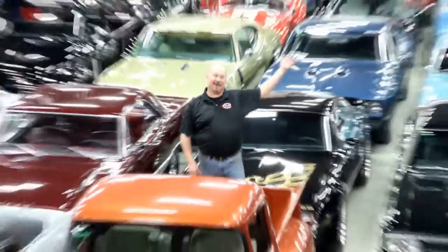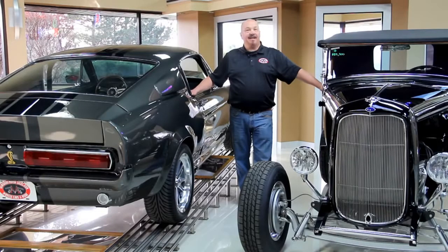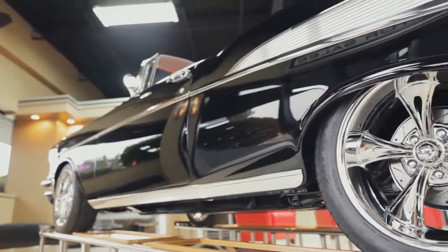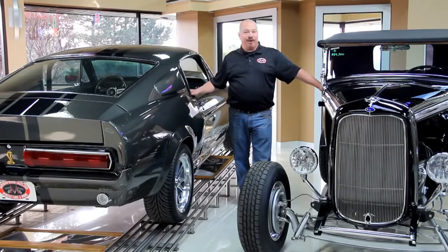Welcome to Vanguard Motor Sales. We specialize in buying and selling high quality muscle cars and classics. We get in new cars every day so our inventory is constantly changing, so let's go check out what we've got for you today.